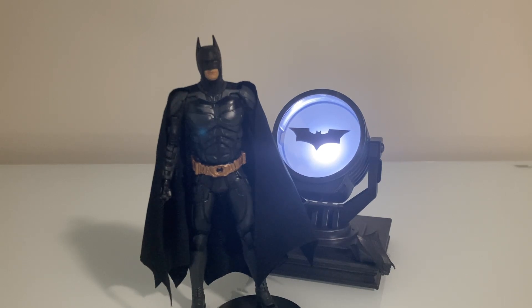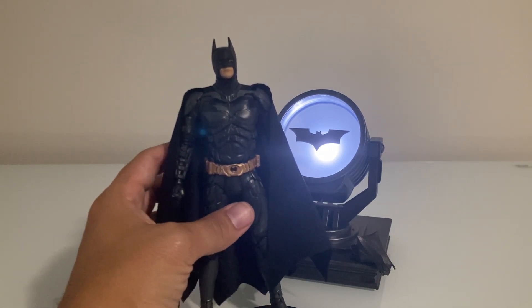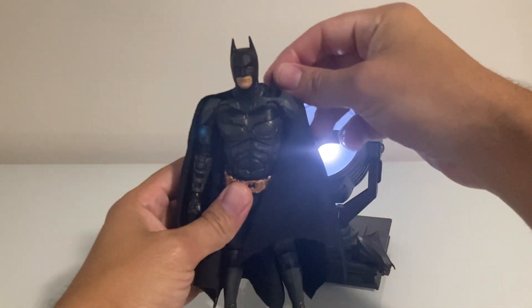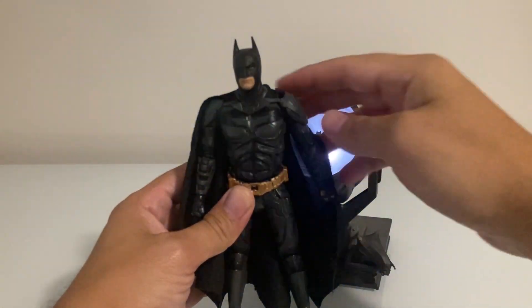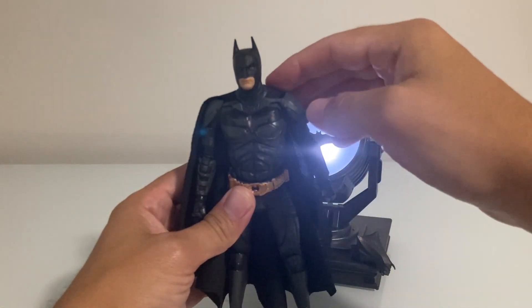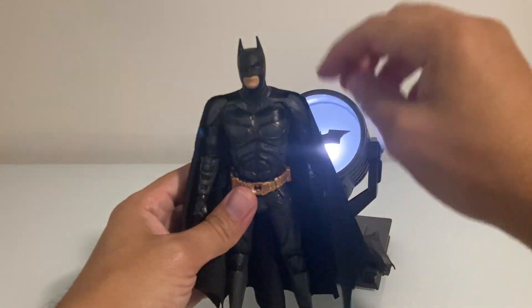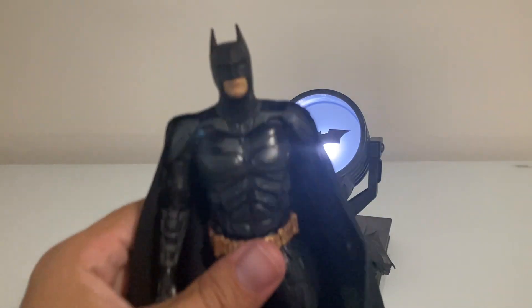Next up is Christian Bale's Batman from the Dark Knight trilogy. I believe this is more representative of The Dark Knight as opposed to his suit from Batman Begins, because this looks like the costume where the head can turn. This is actually my least favorite of the collection. The reason is that the cape is so separated from the rest of the body — I assume to give more of an armored look to the shoulder pads — that it feels cheaply glued, with a big gap you wouldn't see in the movie.